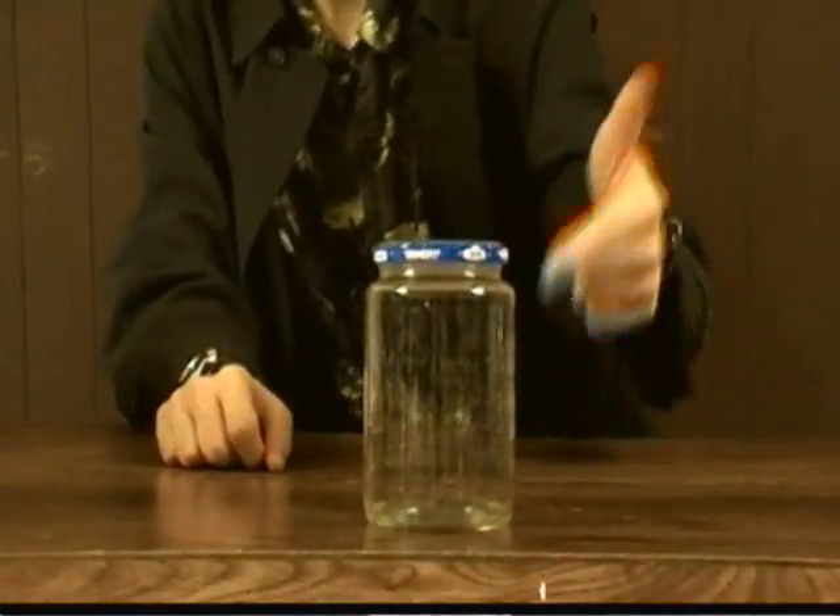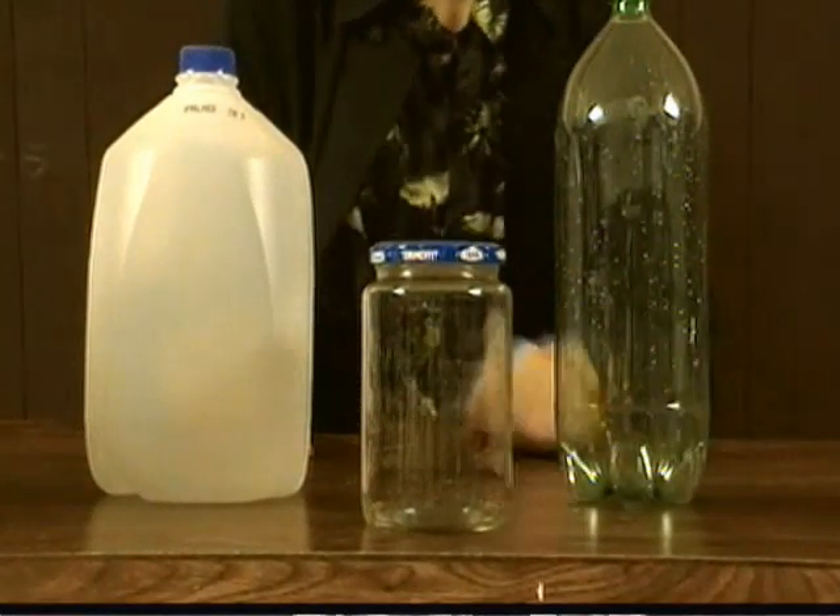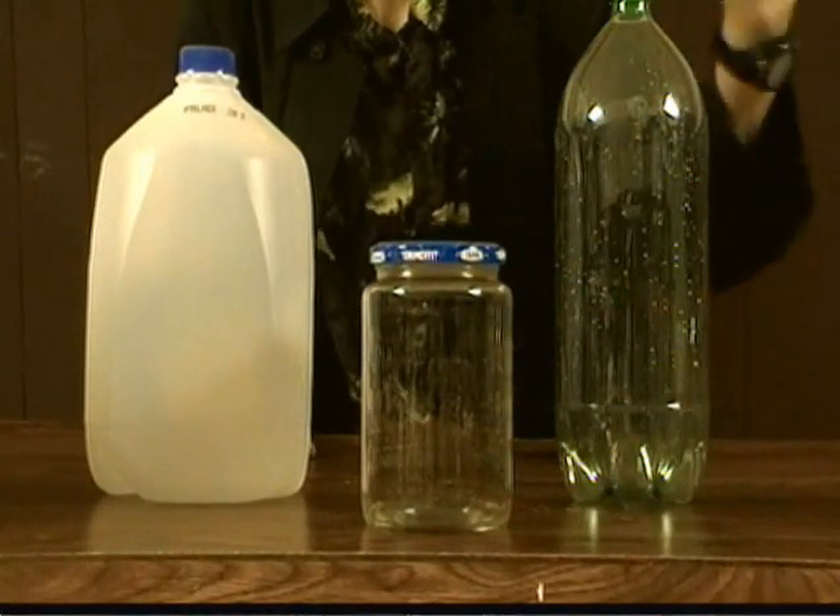Today, I'm going to show you how to reduce your land pollution by turning everyday trash items that you throw away into things that you can reuse again and again. I'm going to show you how to turn this milk jug, this glass pickle jar, and this pop bottle into five completely different things. So let's get started.